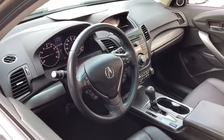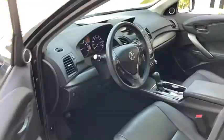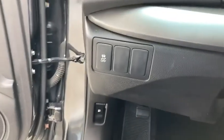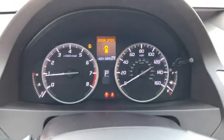Traction control, power passenger seat, dual airbags, leather-wrapped steering wheel, power steering, four-wheel disc brakes, CD player, security system, compass, power windows, rear window defroster, trip computer.